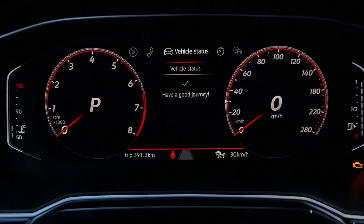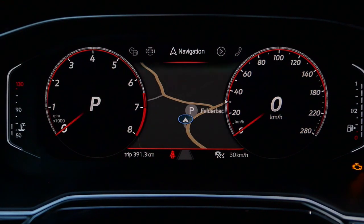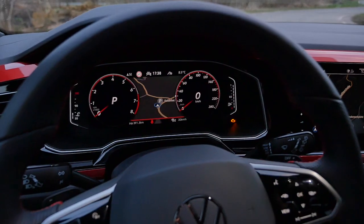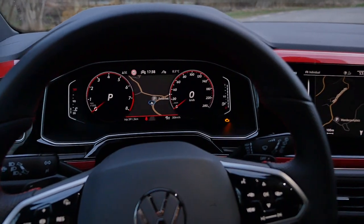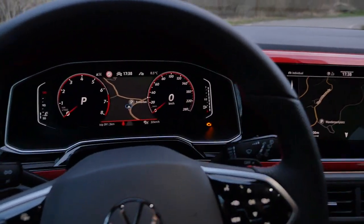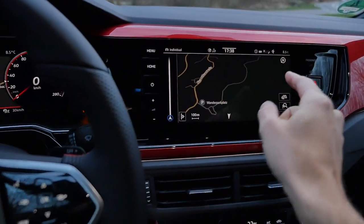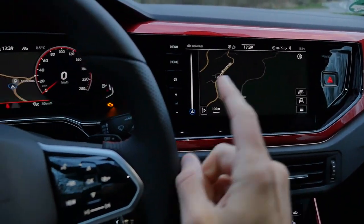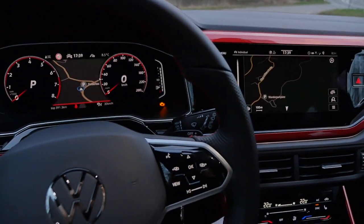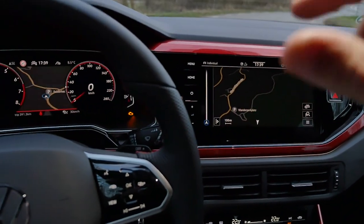You cannot have the CarPlay map in the middle part of the instruments, but you can have the normal GPS in the middle part, or full screen. One advantage of the Discovery Pro extended screen is you can have the map both right and left. If you have the Discovery Media, which still has 8-inch and the knobs, you can just have the map either right or left. But I would stick with the more base version — save some money and still have some knobs to turn.